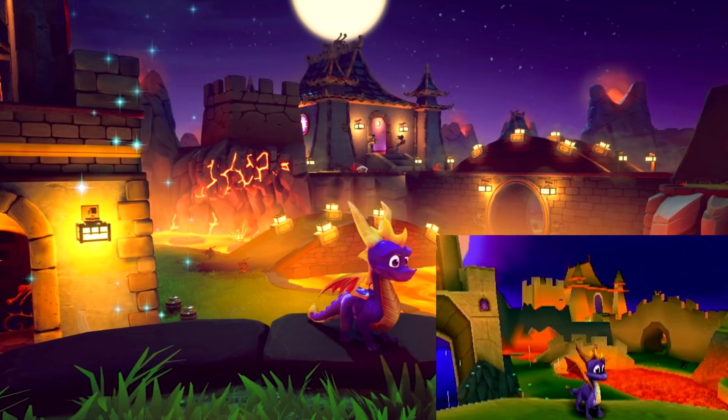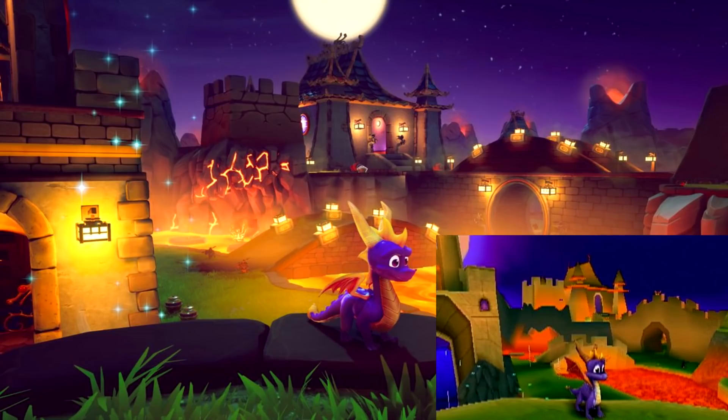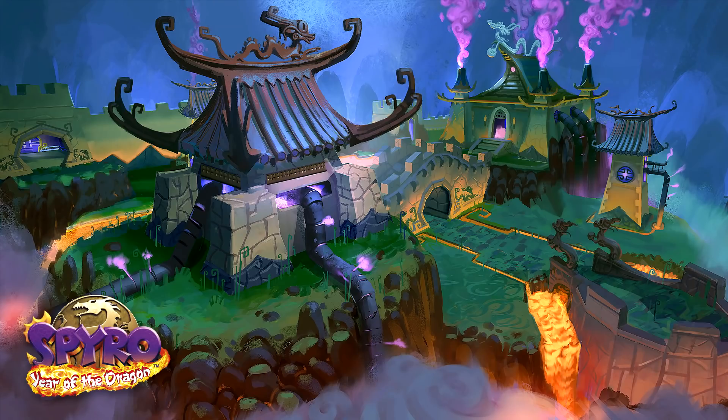Number six: Fireworks Factory. The bridge has been completely redone with lamp posts — it looks so much better. There are additional rocks on the edge of the cliff, similar to what they did with Stone Hill. I love the sky with the additional stars. There's also a concept art for Fireworks Factory.